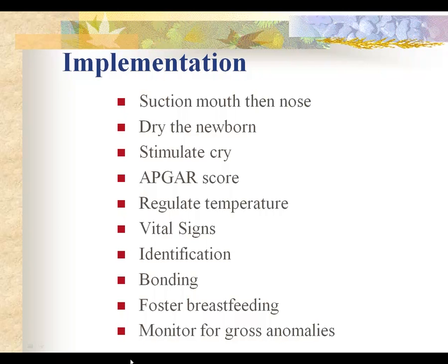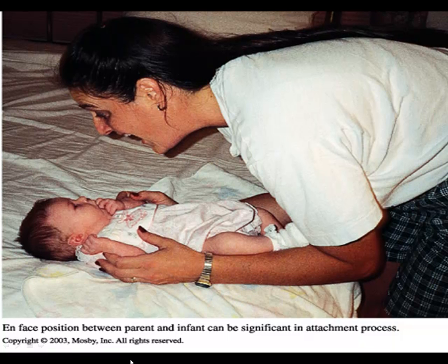You'll notice she's counting fingers and toes — encourage that. If she's going to breastfeed, encourage breastfeeding at this time. We're also monitoring for any gross anomalies that may be present. The in-face position promotes bonding, and you can also see the reciprocity — the infant gazes back and coos, so they've moved to reciprocity where mom is actually getting satisfaction back from her baby. That's a really good attachment exercise you'll see parents do as they become attached to one another.